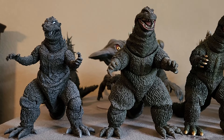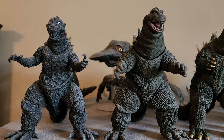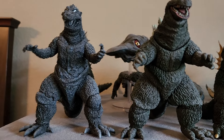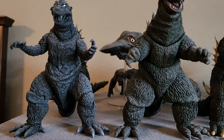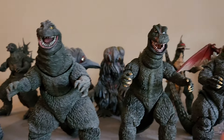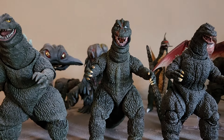First of all, up here we have Godzillas from the Showa era. I can't remember each one of them, but this is the original Godzilla from 1954. This is Godzilla versus Kong. This is Godzilla from Godzilla versus Gigan.